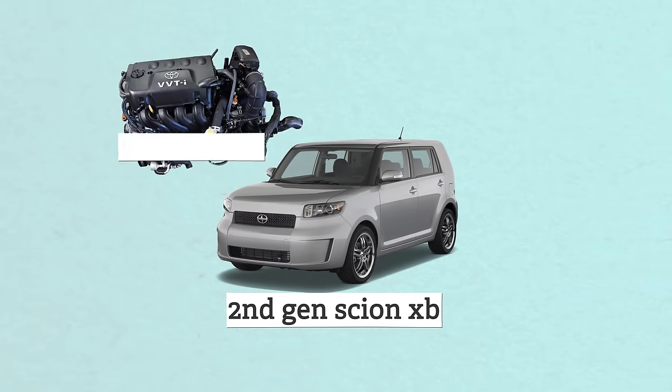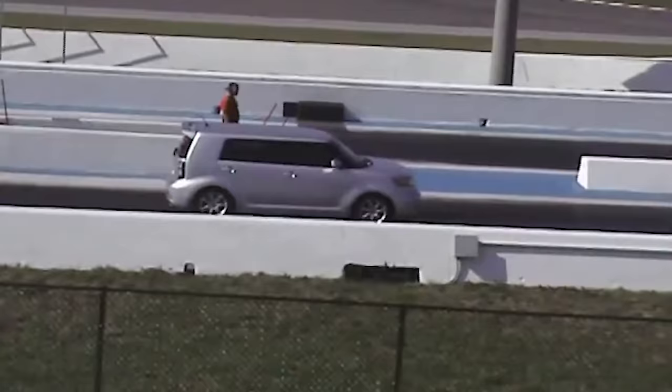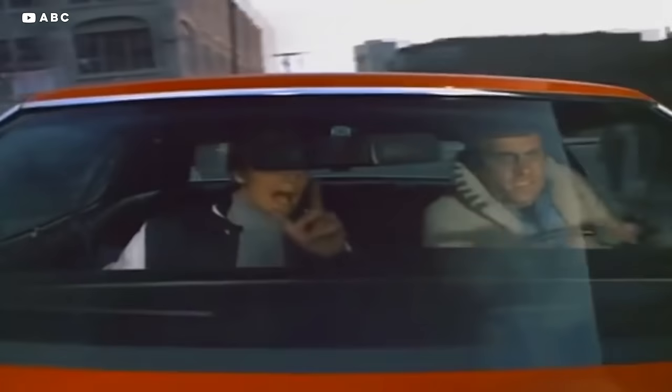Scion XB people have been the butt of jokes for a long time, and I'm not here to roast them — I'm here to toast them instead. This blocky boy is not only more practical, it's faster than one of the most iconic muscle cars ever. The second-gen XB came with a 2.4-liter Toyota inline-four option that made 158 horsepower, paired with a five-speed manual. Despite being one of the most divisive vehicles in the last 20 years, it's actually a really great car — very practical, very easy to get in and out of. The Torino GT was considered fast, nimble, and a pretty competitive muscle car that could roll with the big dogs.